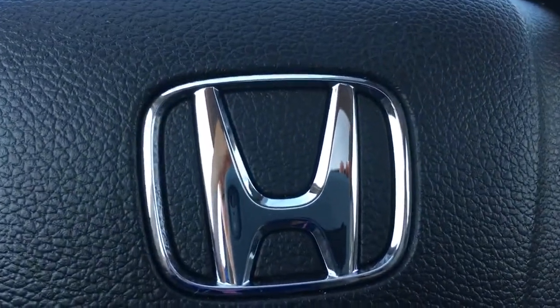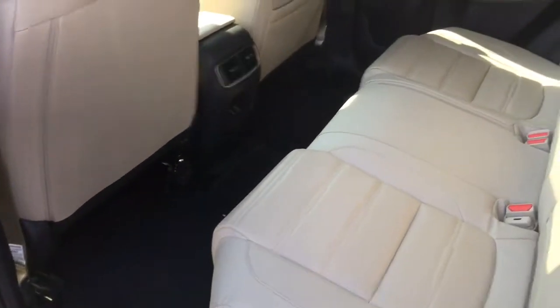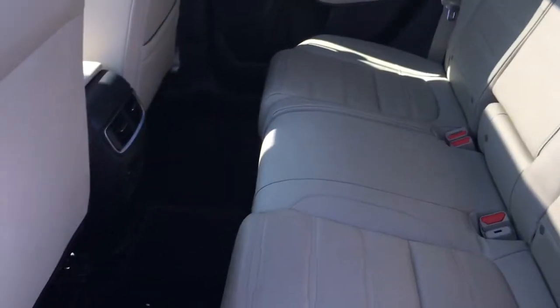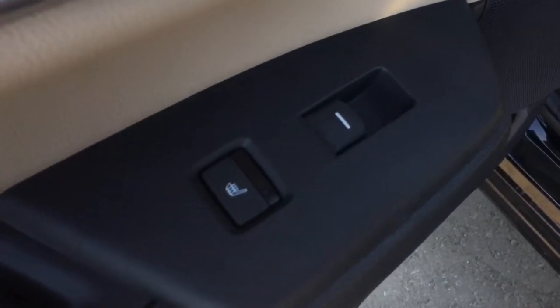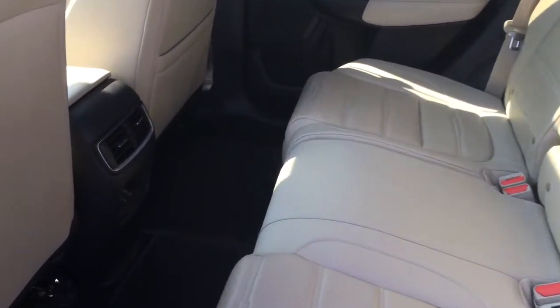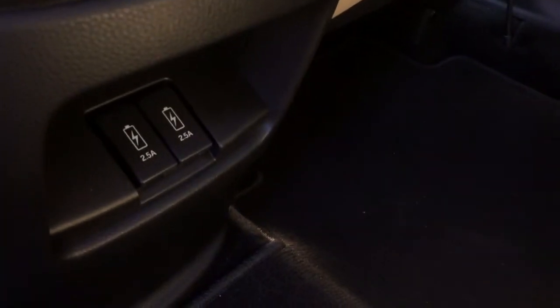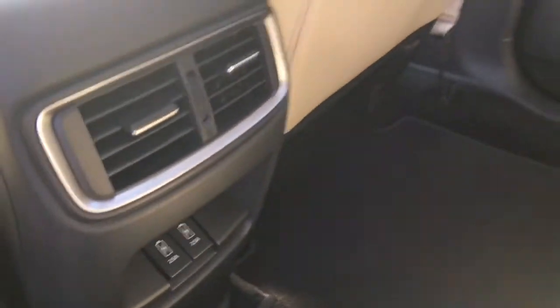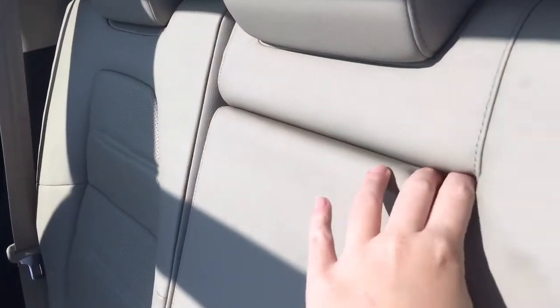We've got illuminated vanity mirrors for the driver and front passenger, and so much more. Checking out the back seat now — we've got plenty of room for five passengers total, tons of leg room, and tons of luxurious additions. On the door you can see heated seats for the outboard seats, meaning four out of five seats in this vehicle are heated. In the middle we have an airflow vent extending climate control to the rear, plus two USB ports so there's no fighting over charging electronics.